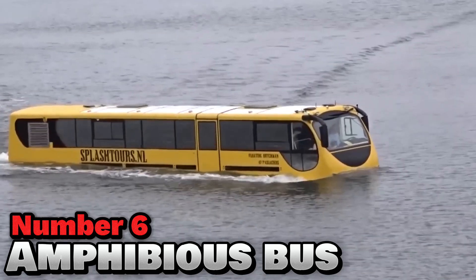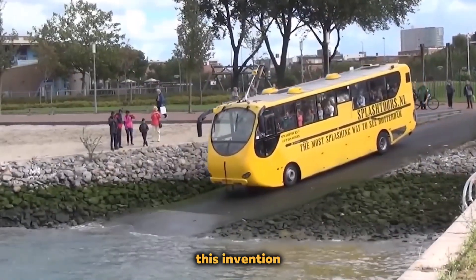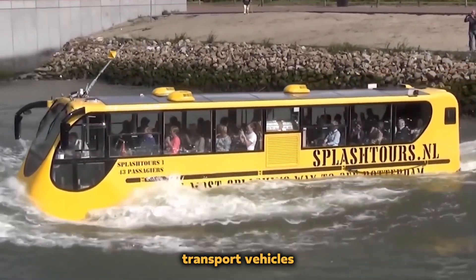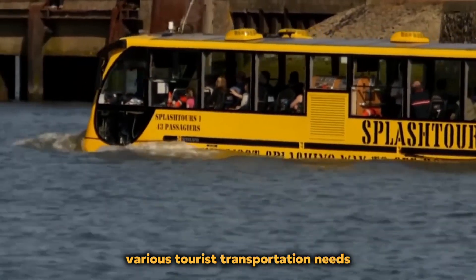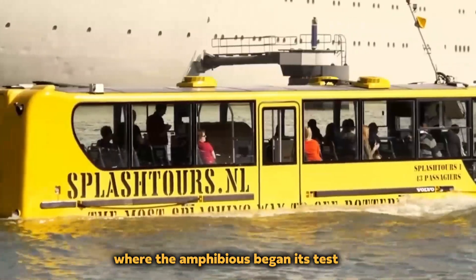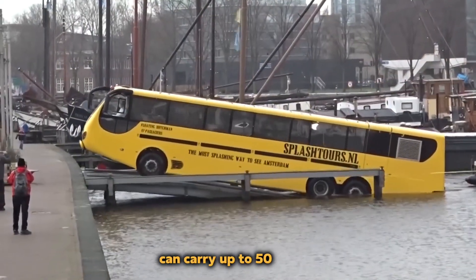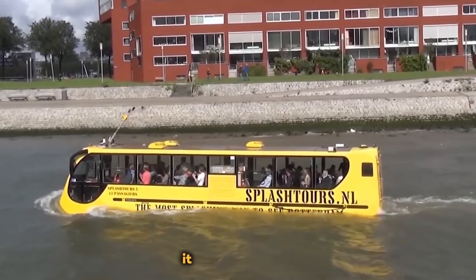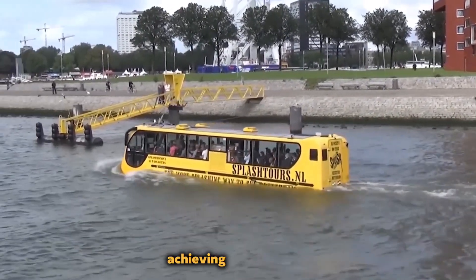Number 6: Amphibious Bus. This cleverly named vehicle embodies its dual-purpose design, made in the Netherlands by Dutch Amphibious Transport Vehicles. It smoothly blends both land and aquatic capabilities and was designed to meet various tourist transportation needs, especially in difficult harbor environments. At the renowned Rotterdam Harbor, it demonstrated its agility during its test run. With a length of 12.8 meters, this sturdy vehicle can carry up to 50 people. Supported by a modified Volvo bus chassis with a buoy and hull for floating, it runs on a Euro 5 engine with dual water jets, achieving up to 8 miles per hour.